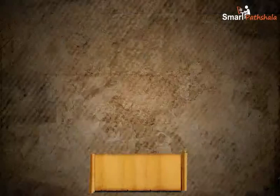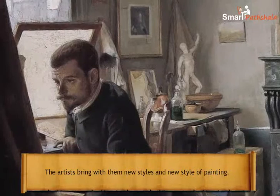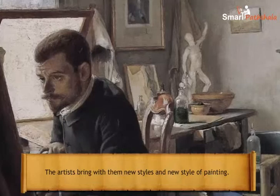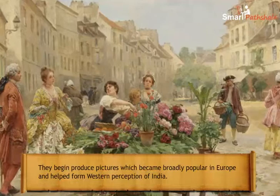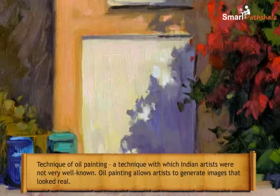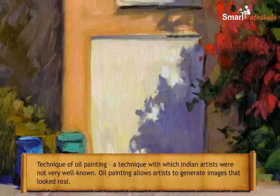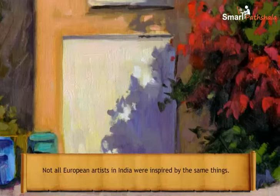In the eighteenth century, a stream of European artists came to India along with British traders and rulers. They brought with them new styles of painting and began producing pictures which became broadly popular in Europe, helping form Western perceptions of India. European artists brought with them the idea of realism and the technique of oil painting — a technique not well known to Indian artists — which allowed artists to generate images that looked real.